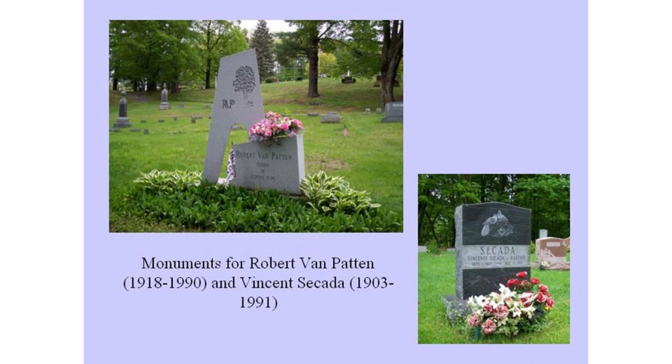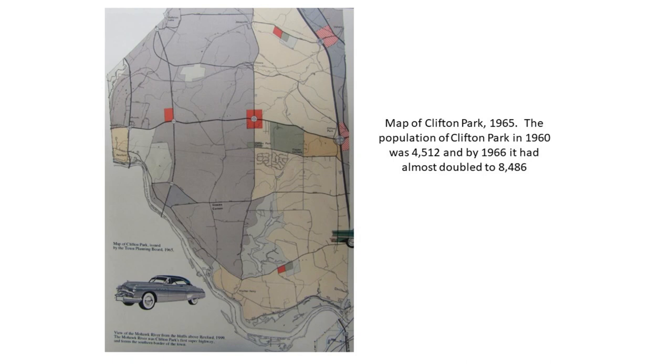This is the way Clifton Park looked in 1965. Clifton Knolls was it — otherwise you had Rexford, Vischer Ferry, Grooms Corners, Clifton Park Center, Clifton Park Village, and Jonesville. There wasn't much here in 1965 except for Clifton Knolls. That's what started it.